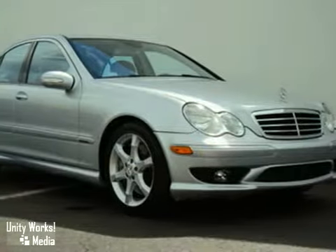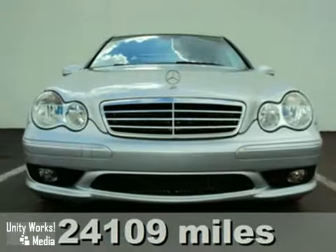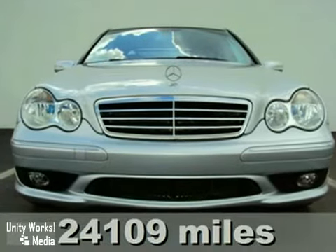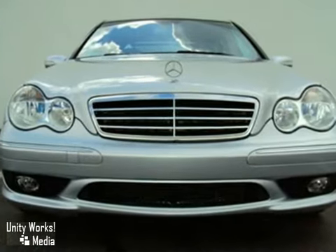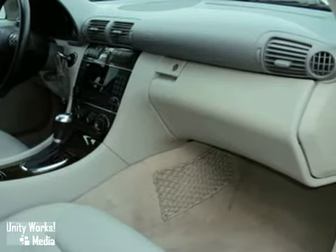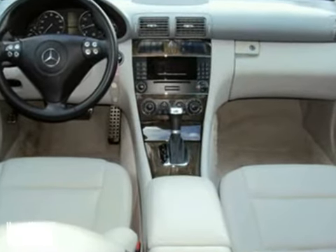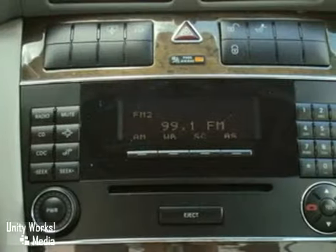This 2007 C230 is a certified pre-owned Mercedes-Benz with low miles, which means you can purchase it with confidence. It has an impressive equipment list highlighted by black maple wood trim, a 7-speed automatic transmission, and an integrated garage door opener.